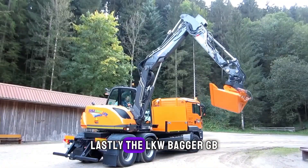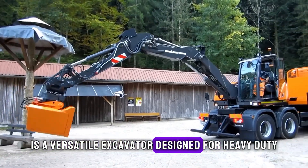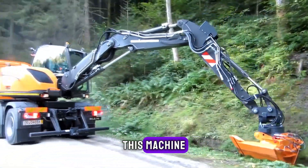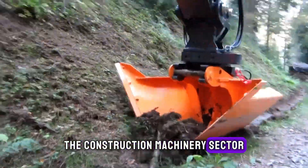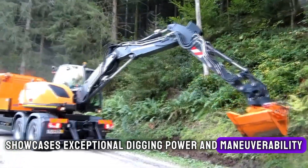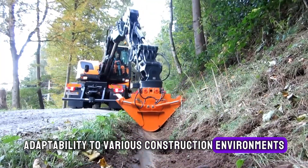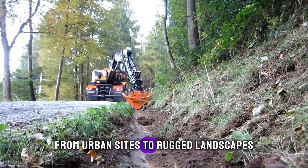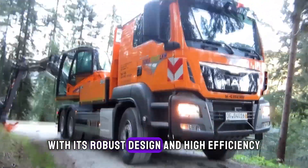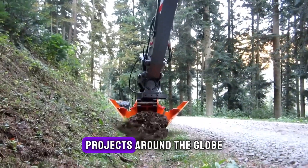Lastly, the LKW Bagger GB4200 is a versatile excavator designed for heavy-duty construction tasks. Coming from a reputable company in the construction machinery sector, it showcases exceptional digging power and manoeuvrability. Its special feature lies in its adaptability to various construction environments, from urban sites to rugged landscapes. The GB4200, with its robust design and high efficiency, is widely used in construction projects around the globe, aiding in everything from excavation to demolition and waste removal.